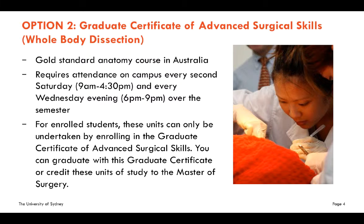Previously, it was only available as a three-month full-time course. For enrolled students, these units can only be undertaken by enrolling in the Graduate Certificate of Advanced Surgical Skills. You can choose to graduate with this Graduate Certificate, or you can credit these units of study to the Master of Surgery — but you can't do both.